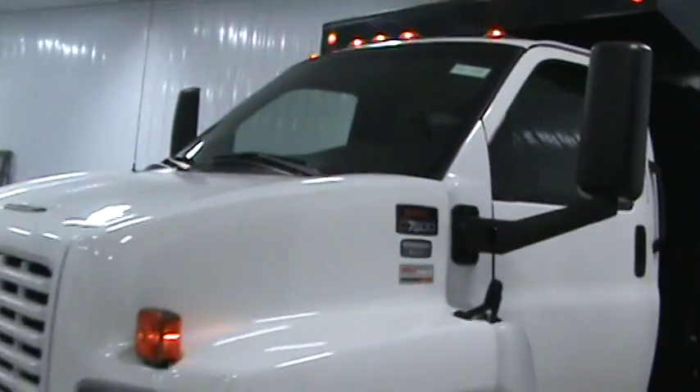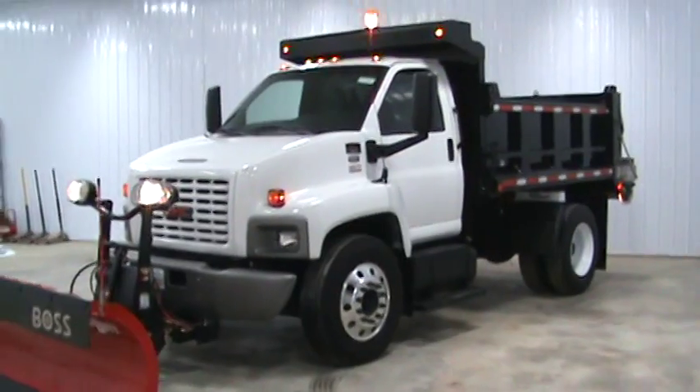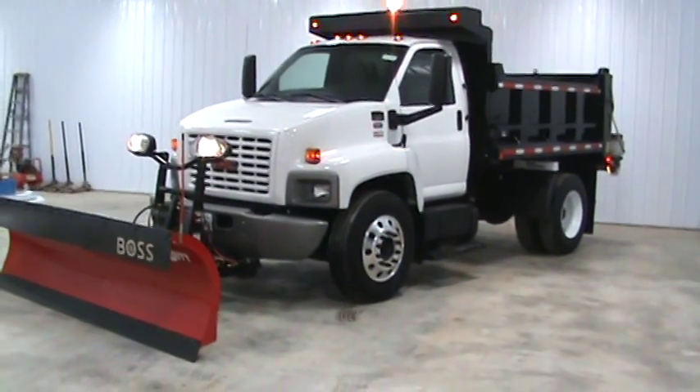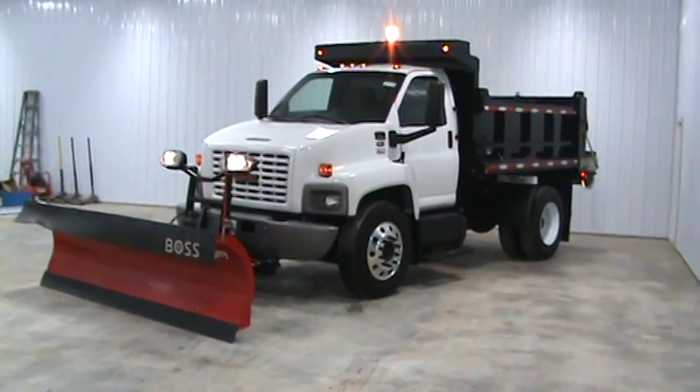Well, that concludes the video on the 2006 GMC 7500. You can get a hold of us at 260-437-4577. Nice unit. Good night.